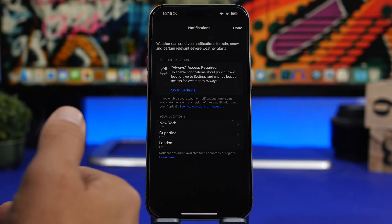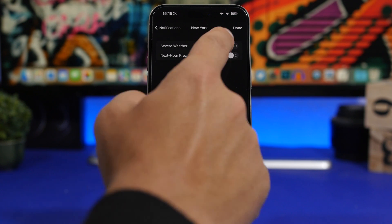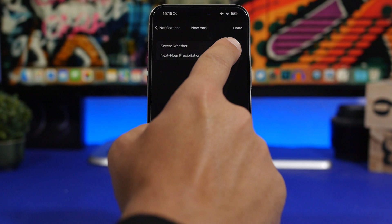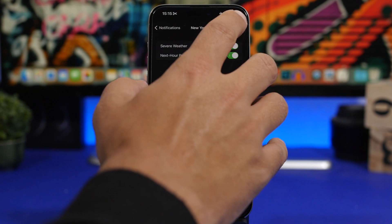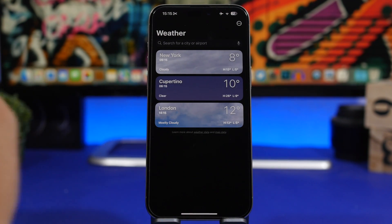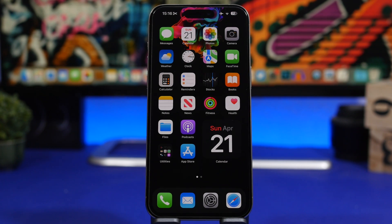Once you allow notifications, you'll see your locations listed and you can choose for each location what kind of notifications you want. For example, for New York I can enable next-hour weather alerts. You can do this individually for each city you have in your Weather app.